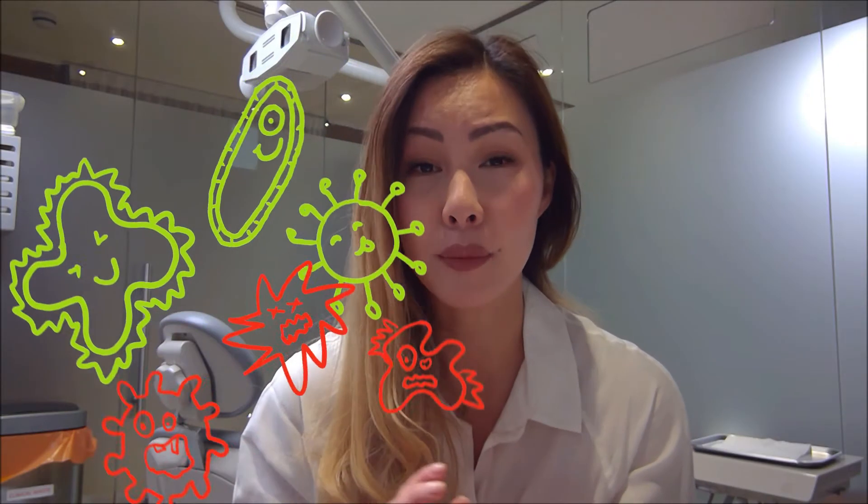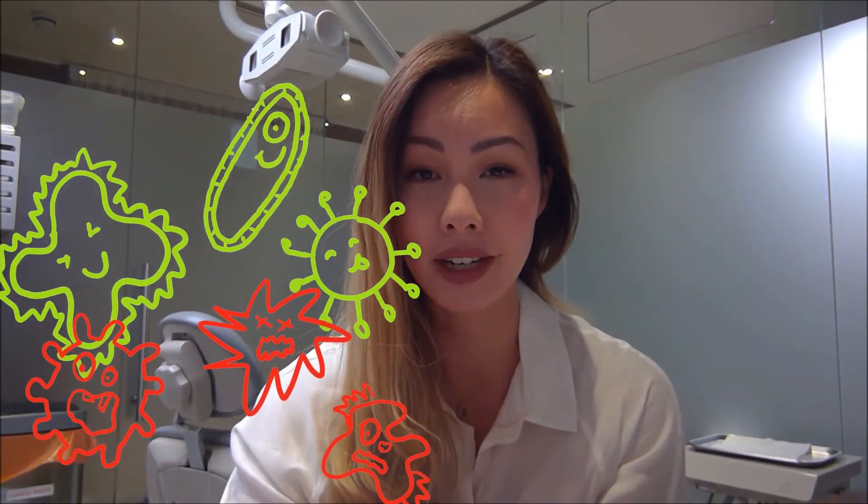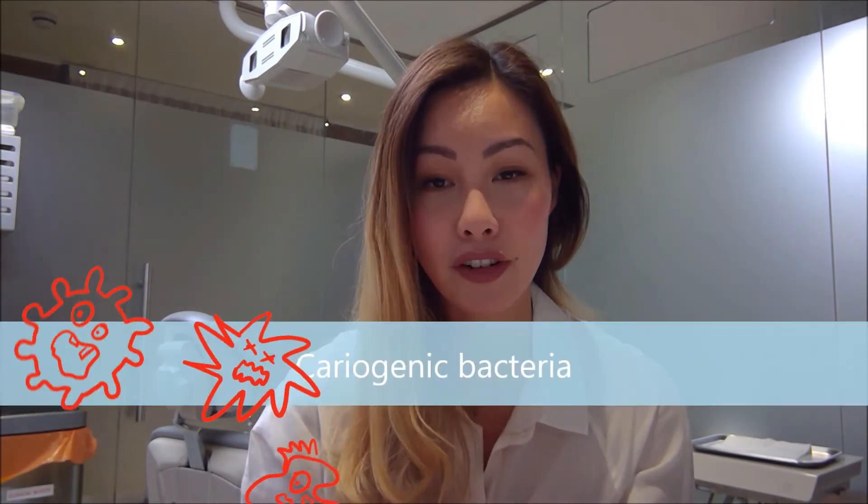We've got millions and millions of bacteria in our mouth, both good bacteria and bad bacteria. Some bad bacteria can cause decay, and these are known as cariogenic bacteria. Every time we have something sugary to eat, the bacteria use that sugar for energy and as a by-product they produce acid. Basically, every time we eat something sugary we're feeding these bacteria and then they're producing acid — we call this an acid attack.